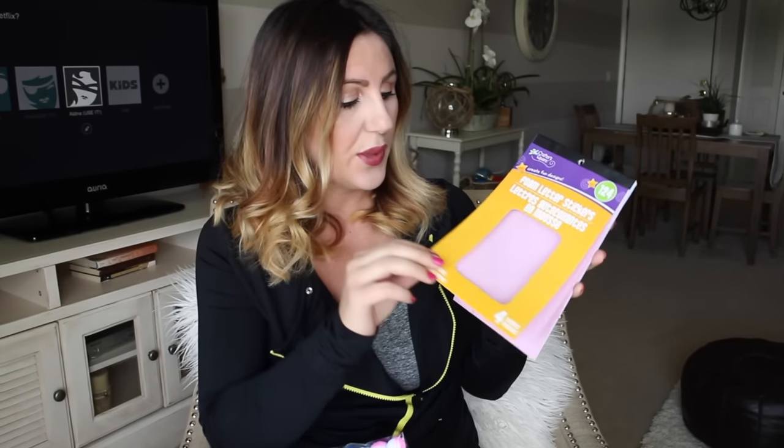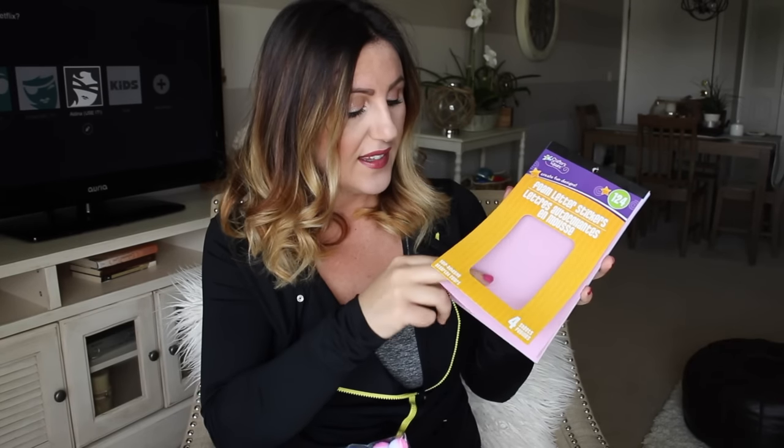The first thing I got for Leila is stickers — she loves stickers. This is a pack of 400 stickers for a dollar. They're just really adorable cute stickers with animals, cats, dogs, horses, and unicorns. 400 for a buck is just crazy to me. Next I got these foam letter stickers — 124 of them with several sheets inside. I figured we can do some fun stuff since she already knows all her letters and numbers.